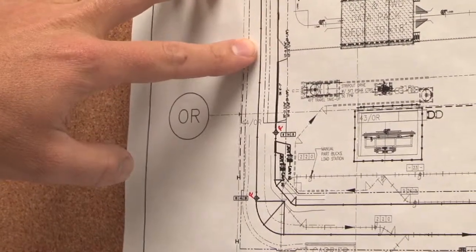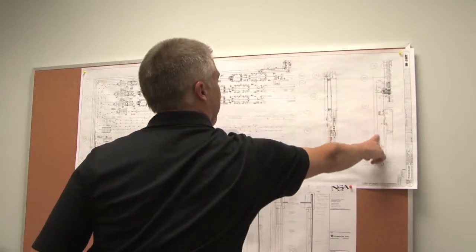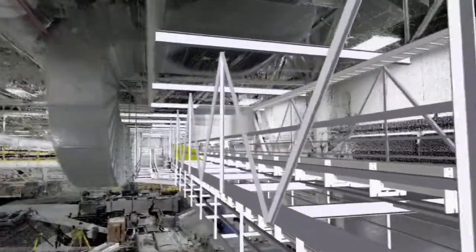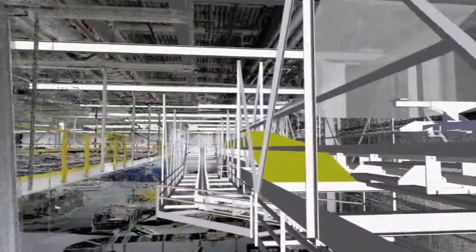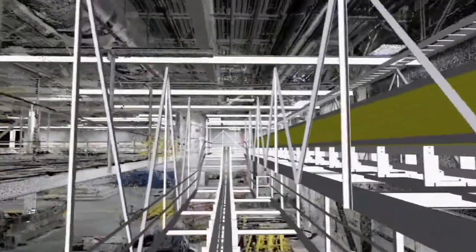The ability for the customer to see the areas up front — from safety, from maintenance, from production workers — was a big help. It made them feel a lot more comfortable with what they were getting and where we could locate certain access points to make their jobs easier.